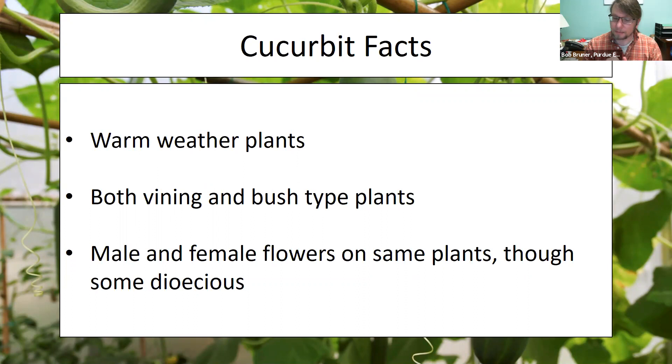Cucurbits tend to have male and female flowers on the same plant. However, there are a few species that are considered dioecious, meaning some plants may only have male flowers and some only females. So if you're considering cucurbits, research whether what you're growing is dioecious or not, and be prepared to manage pollination appropriately.